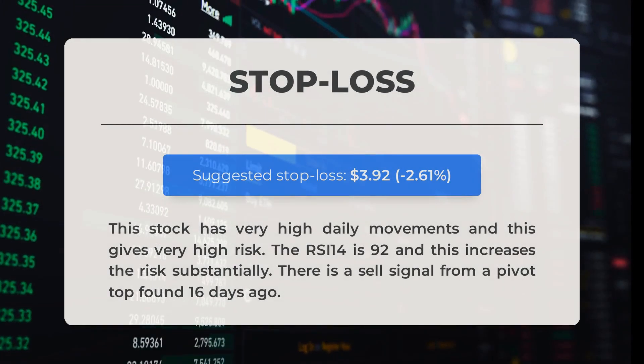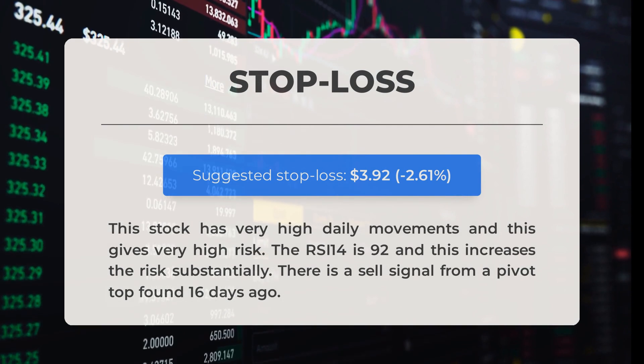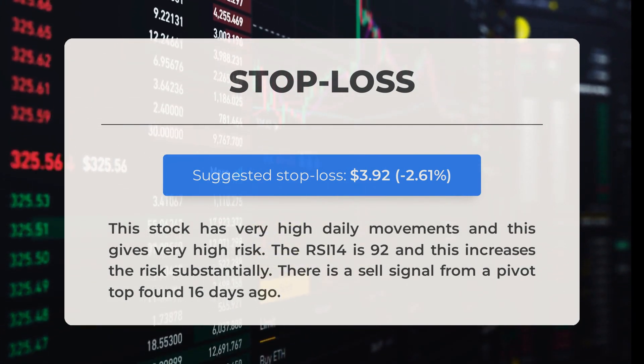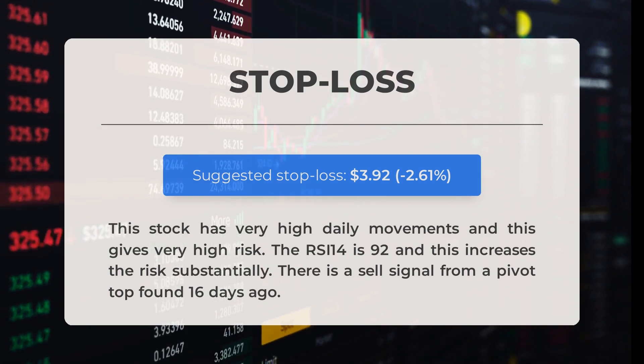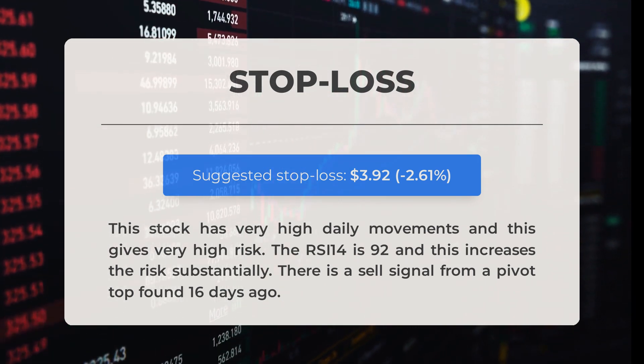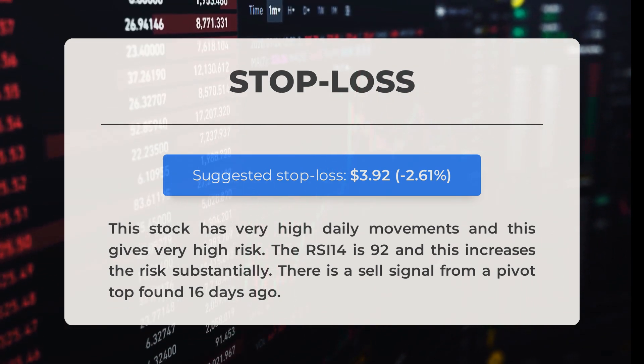Our recommended stop loss is set at three dollars and 92 cents, representing negative 2.61 percent. This stock has very high daily movements, which poses a significant risk. The RSI 14 is 92, further increasing the risk. Additionally, there is a sell signal from a pivot top identified 16 days ago.